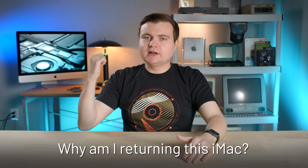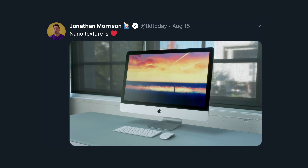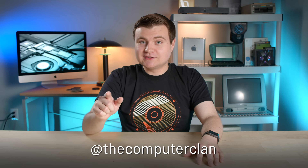So everything sounds so fricking awesome — why am I returning this iMac? There are two reasons. The first reason is nano texture. I really want to try the nano texture glass. The glossy wasn't too bad, but I saw some other people tweet about how cool nano texture is and I've never tried it before, so I just want to try it. Jonathan Morrison swears by it. I might post a follow-up episode about the nano texture model once I get it, or I'll at least talk about it on Twitter.